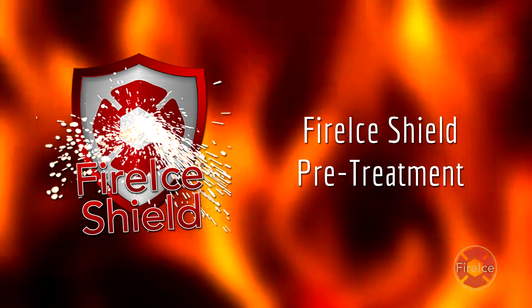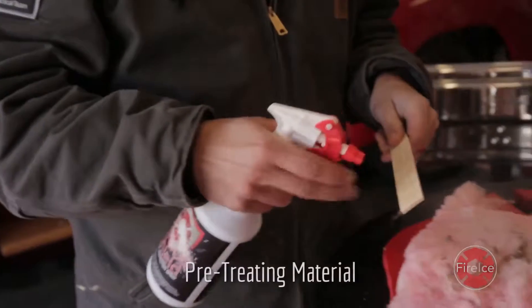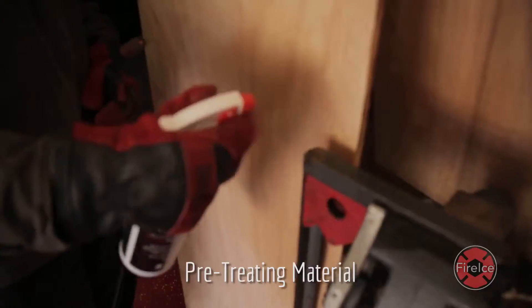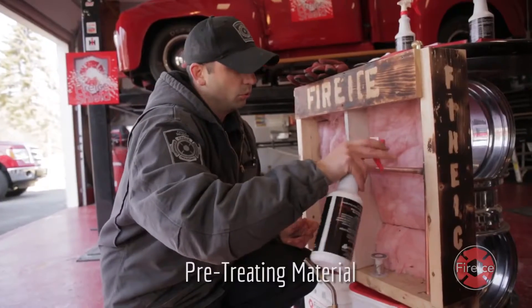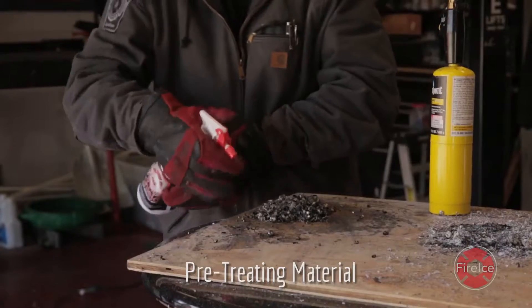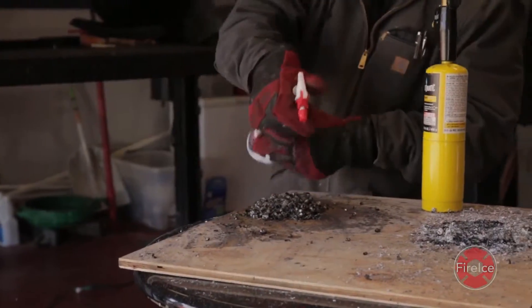FireEyeShield Asset Protection Spray is extremely versatile and able to thoroughly coat and adhere to virtually any surface. Insulation, wood, copper piping, wiring, and hot burning metals are only a small portion of the flammable materials FireEyeShield can protect.